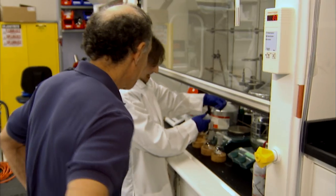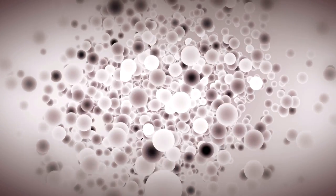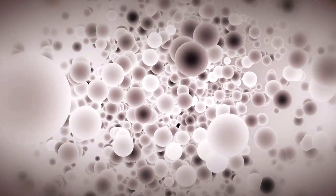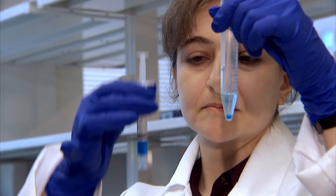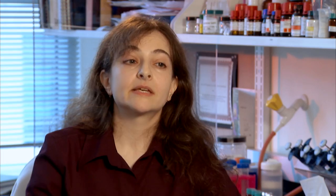The microbubbles are doing very well. The approach I'm trying to design uses microbubbles — they're very tiny particles, micron size, and instead of being filled with liquid, they're filled with gas. Microbubbles are clinically viable contrast agents, and they're used to improve ultrasound diagnostics.